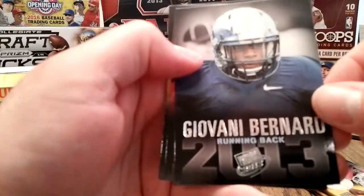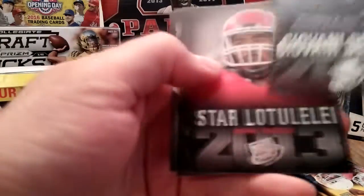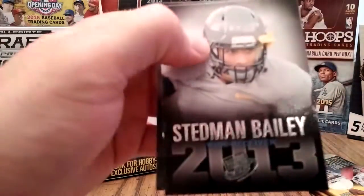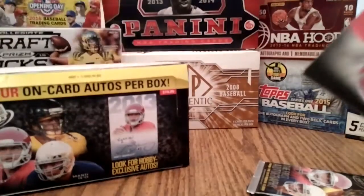Giovanni — got him earlier. I think I got him in gold earlier. Gino Smith bust. So four packs to go and we'll get two autographs. There's an autograph in this pack.